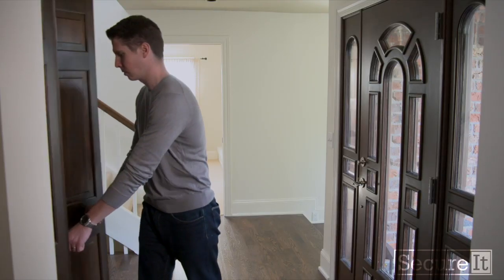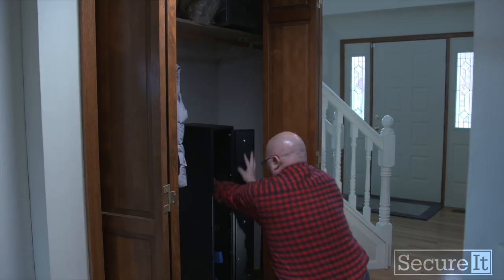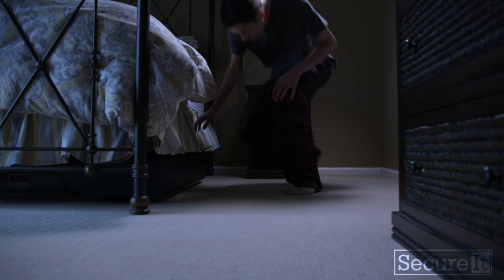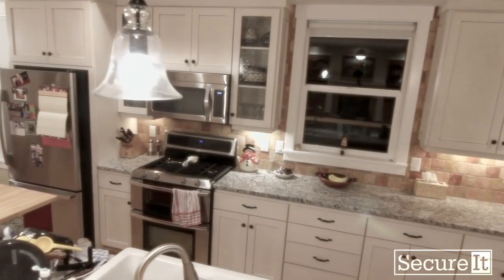For example: the front hall closet is a great place for a Fast Box or two. Your front door is right there — if somebody is trying to kick it in, you have three-second access to defending yourself, but the guns are locked. Thieves don't look in closets; the front hall closet is full of coats. The bedroom — that's the number one place a thief targets — put one Fast Box under your bed and give yourself the ability to arm yourself at night.